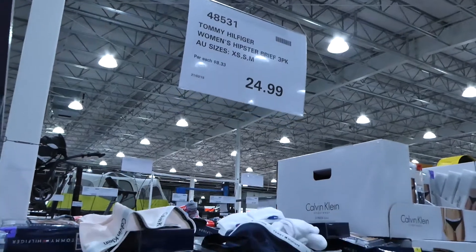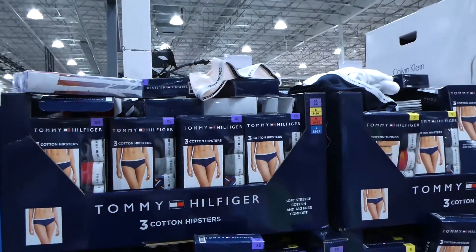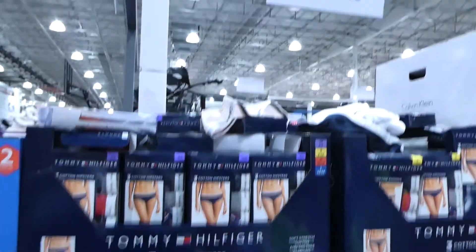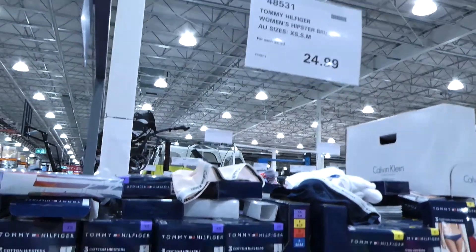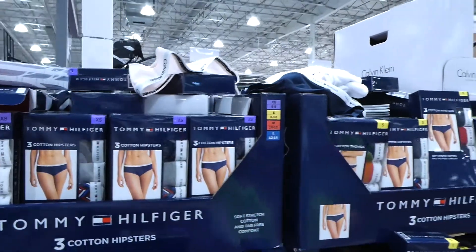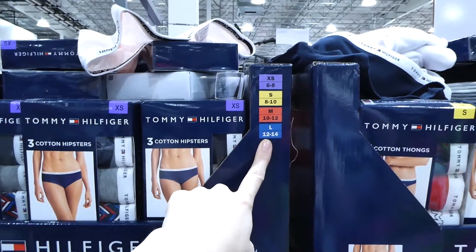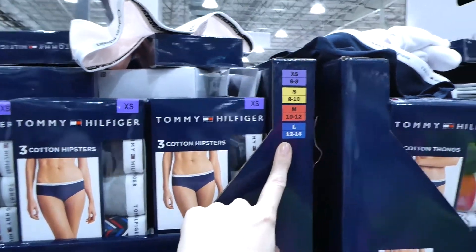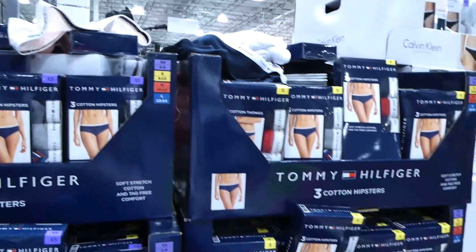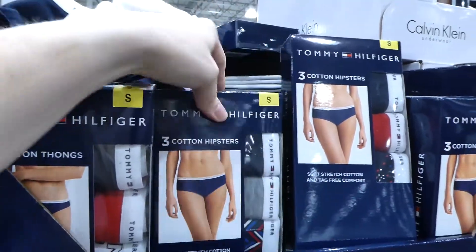To go with all the clothing, Costco also carries lots of intimates — underwear, bras, and things like that for women and men. They have Tommy Hilfiger Hipsters, a three-brief pack, coming in extra small, small, and medium — the tag says large but it looks like they only go to medium in store. Those are $25, and they come in different patterns.